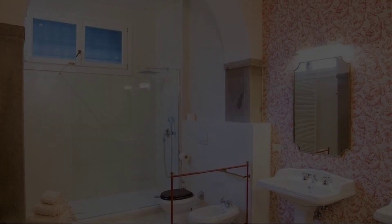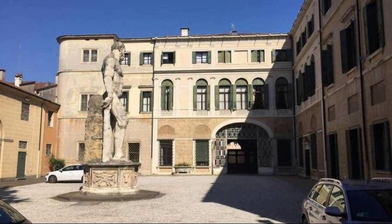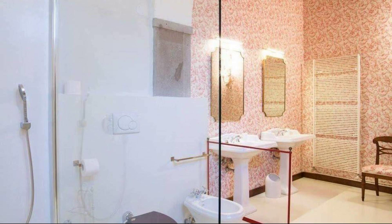Hi guys, welcome back to my channel. You are watching a new video of a property. In this property, 5 types of rooms are available on agoda.com. You can book online and enjoy it. To see more than 100 reviews of this property, you can go to agoda.com.